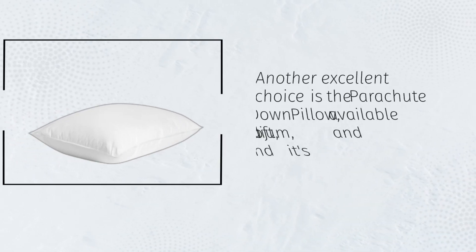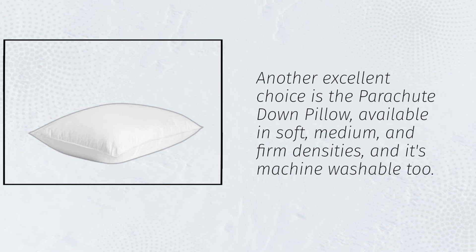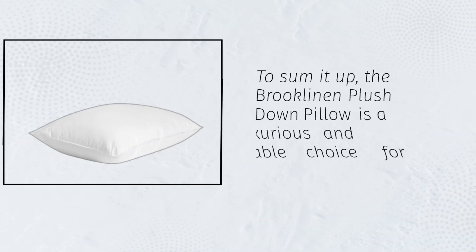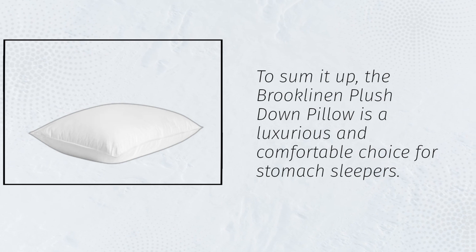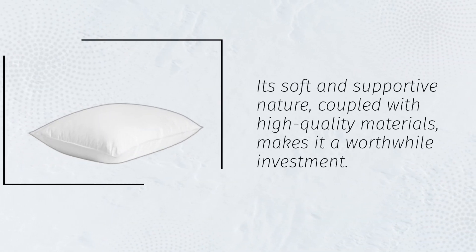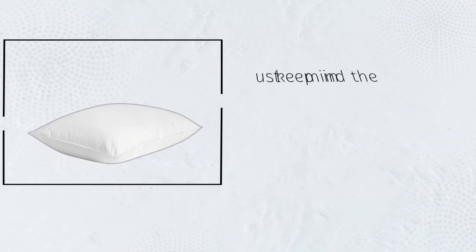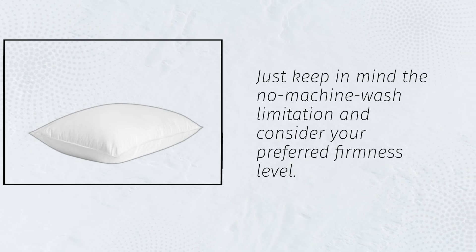Another excellent choice is the Parachute Down Pillow, available in soft, medium, and firm densities, and it's machine washable too. To sum it up, the Brooklyn and Plush Down Pillow is a luxurious and comfortable choice for stomach sleepers. Its soft and supportive nature, coupled with high-quality materials, makes it a worthwhile investment. Just keep in mind the no-machine wash limitation and consider your preferred firmness level.